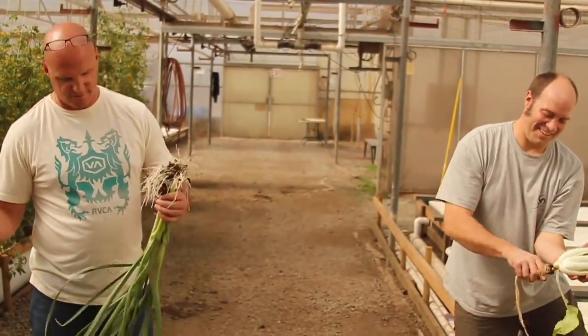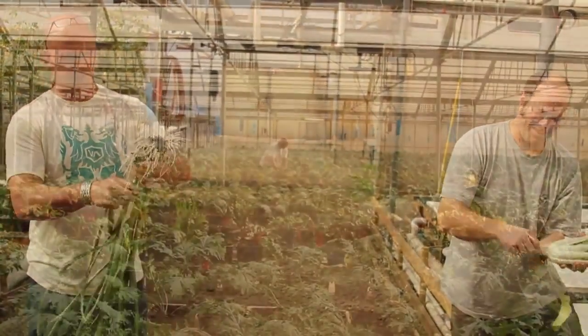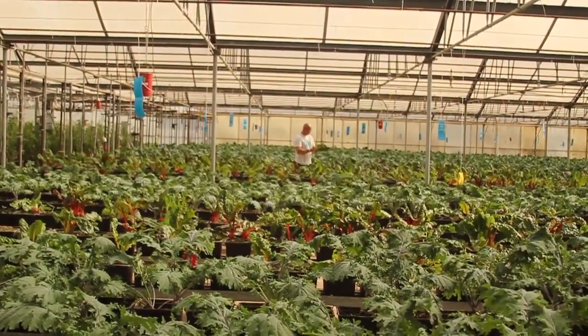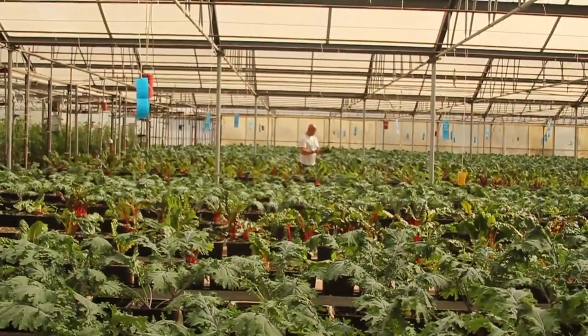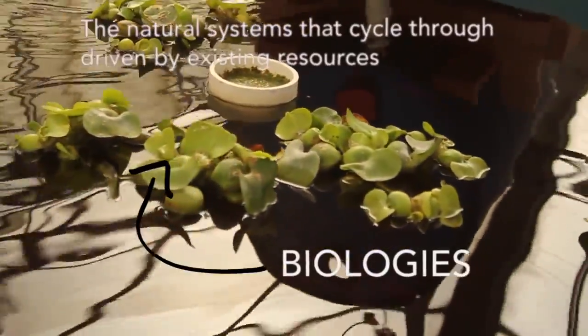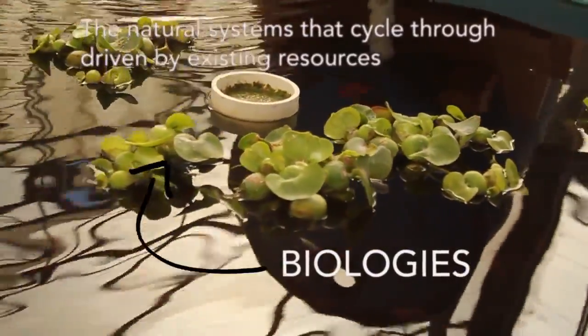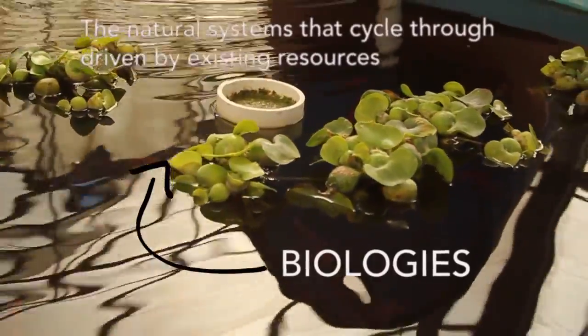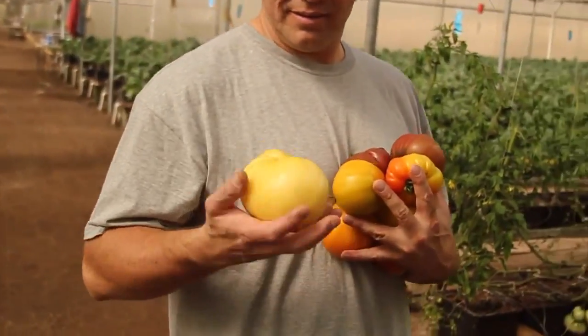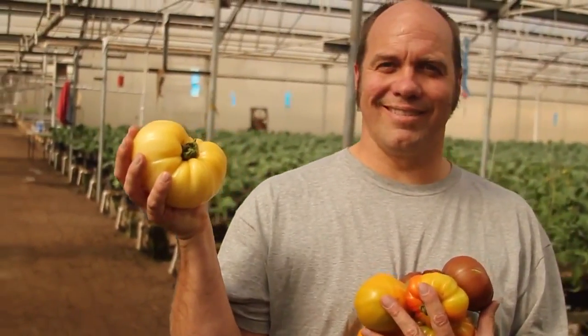Our crops floating in the streams do 4.5 heads of lettuce per square foot almost monthly. We encourage a biodiversity of organisms and each organism plays its part in nature. We don't dump anything — everything's saved inside the system. The only nutrients or water that leave the system are what's in the lettuce and the fish themselves.